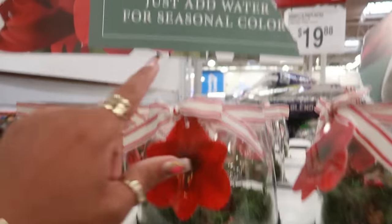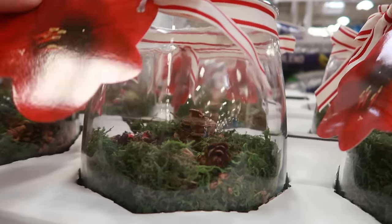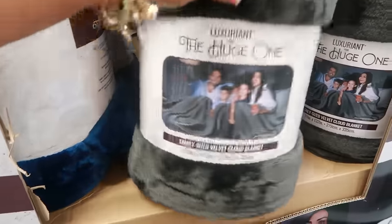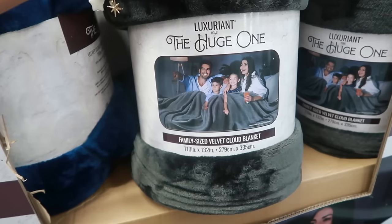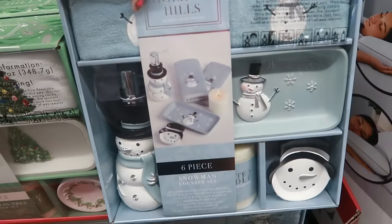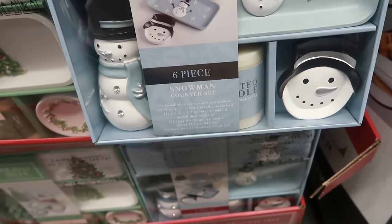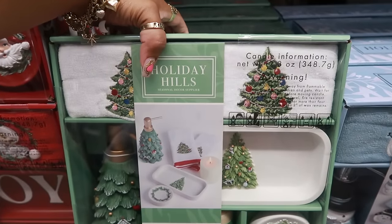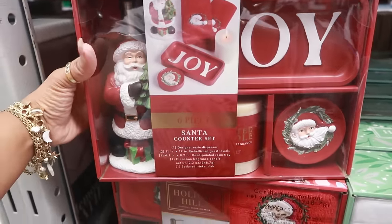These are pretty — ready to grow, just add water for seasonal color. Amaryllis pre-planted indoor bulbs, limited time only, $19.88. I love the bowl they came in. The huge family-size Velvet Cloud blanket — big enough for the whole family — is $39.98, 110 by 132 inches. I like that blue one. The bathroom sets are $19.84 — snowman counter set comes with a candle, dispenser, and more. There's also a tree set and a Santa set.